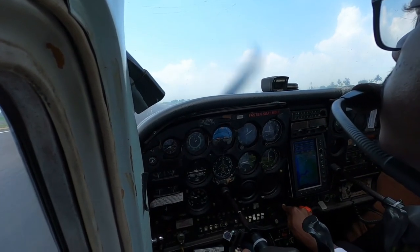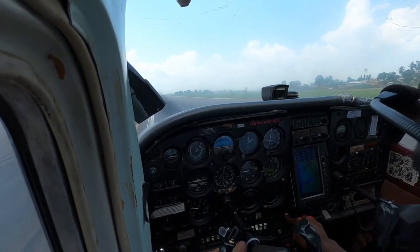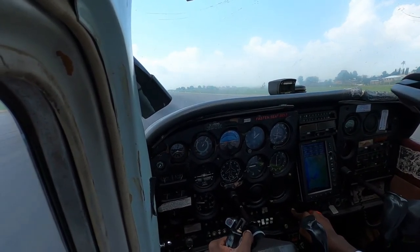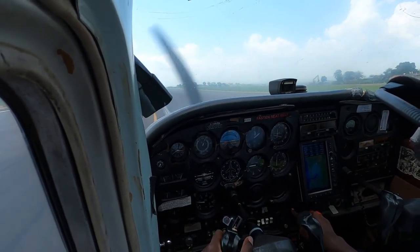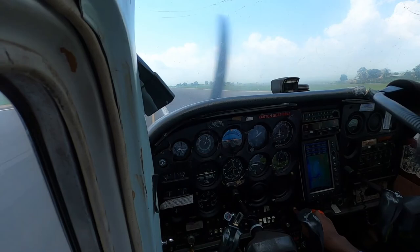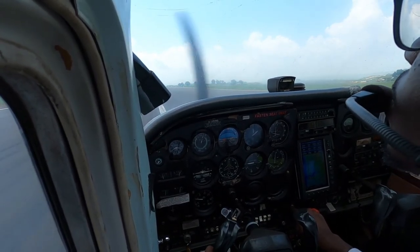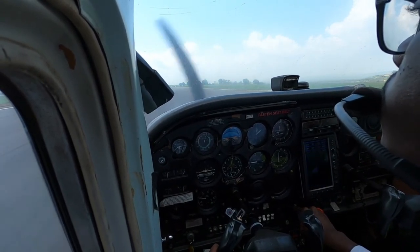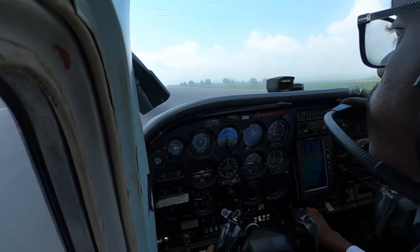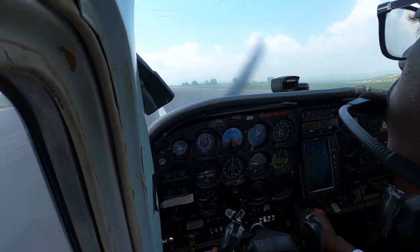You should now have a rough idea of how much it will cost you to become a licensed commercial pilot in Kenya. If you have any other questions or suggestions, feel free to comment down below or contact me through my social media. Thank you for watching.